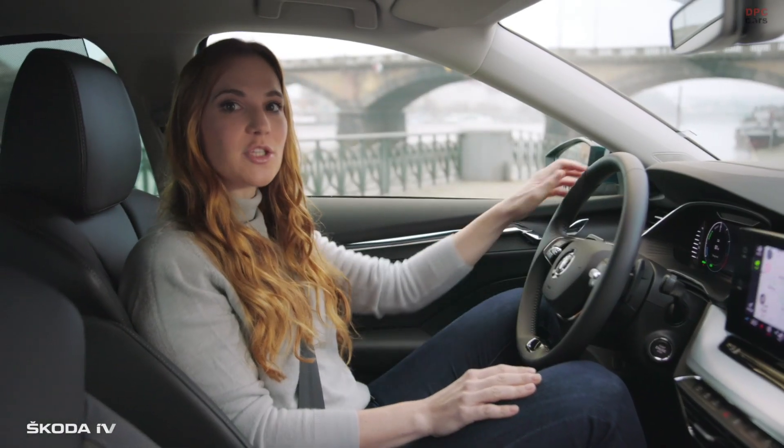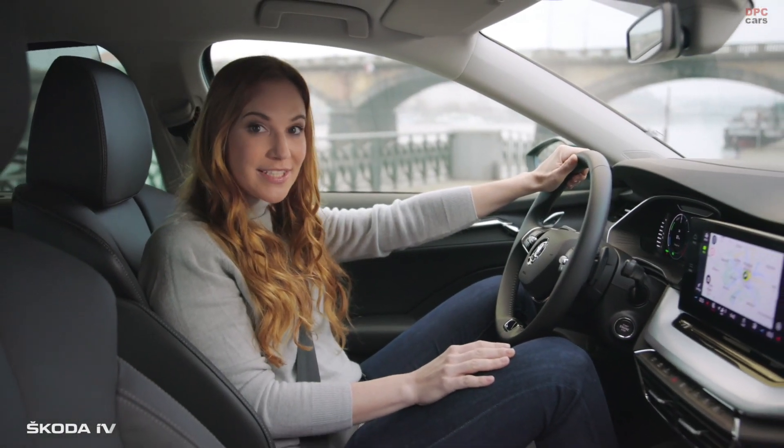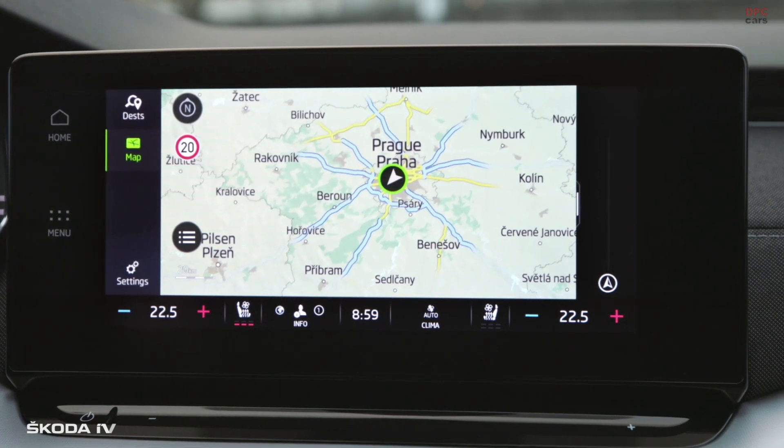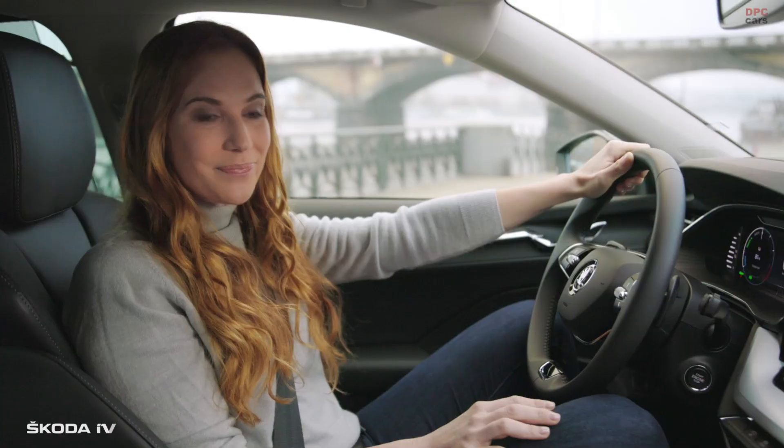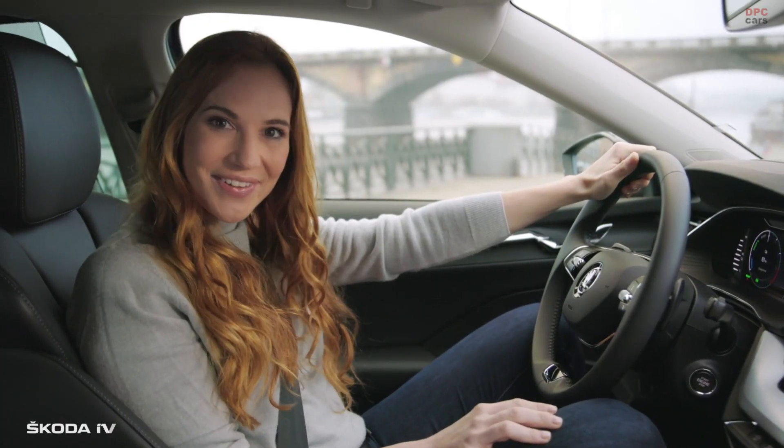The hybrid drive Octavia IV has a pure electric range of up to 60 km, so we could easily do the sightseeing of Prague without a drop of petrol and with no emissions. And thanks to this, also without paying for parking fees in many towns. We are almost fully charged, so let's go.